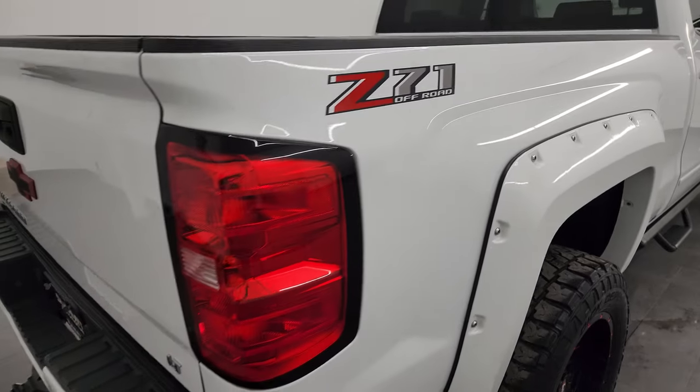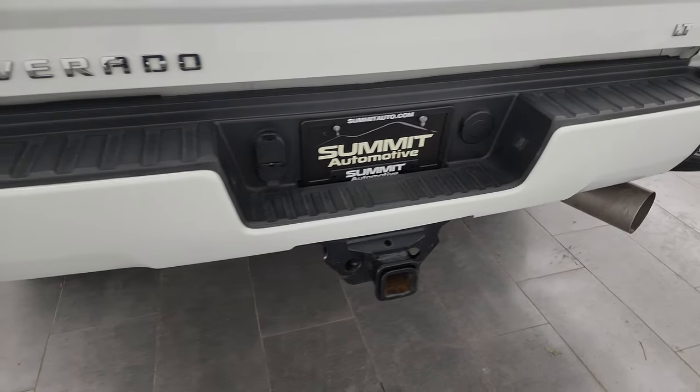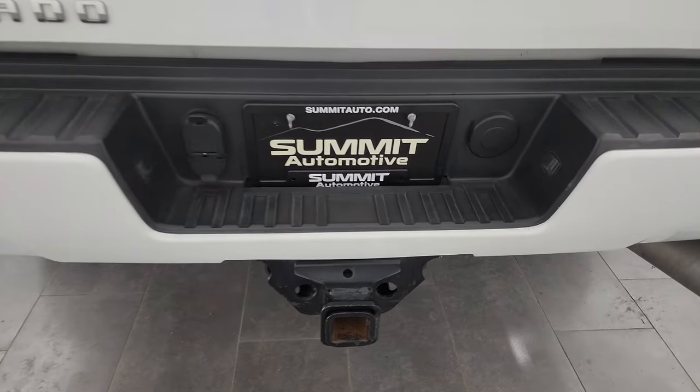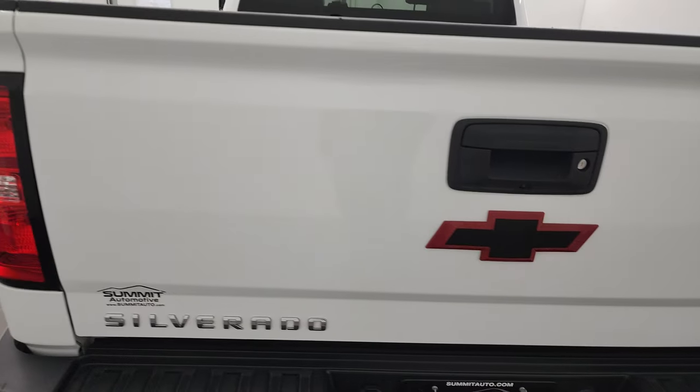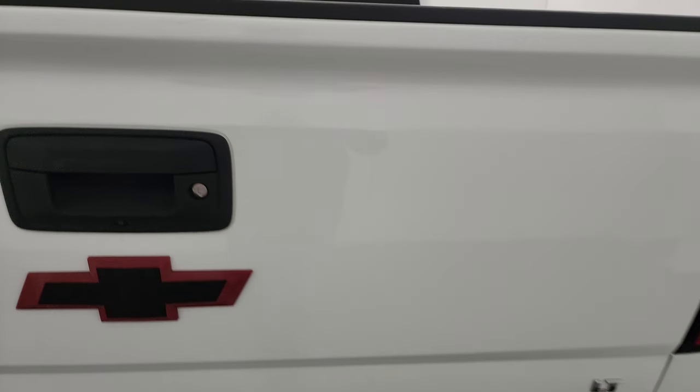The passenger side box has no major dents or dings. Coming around to the back, the rear bumper is in pretty nice shape — it does have the rear bumper steps and I didn't see any dents or dings. It has a full towing package which includes the receiver hitch, four-pin and seven-pin wiring. The tailgate is in really nice condition and does have a locking tailgate.